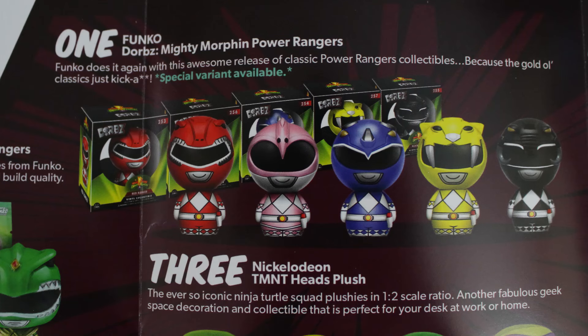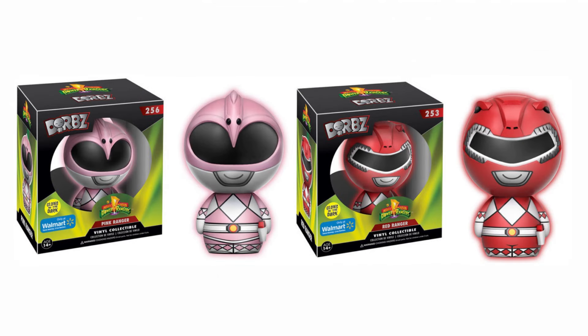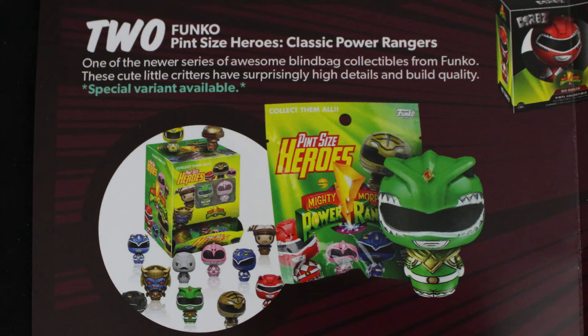So number one is the Funko Adorbs Mighty Morphin Power Rangers — you can get any five of these. If you guys are into collecting these, they also have glow-in-the-dark and metallic versions you should be on the lookout for. The Red Ranger and Yellow Ranger actually have chases — that's a one-in-six chance of getting a metallic version. Check basically any store — it'll have a chase sticker on it. There are also two glow-in-the-dark versions that are Walmart exclusives. There is a special variant available, so they might be handing out chases through these boxes — if you got one, you guys are lucky. Number two is the Funko Pint-Sized Heroes Classic Power Rangers — these are really cool.